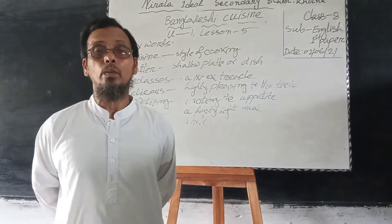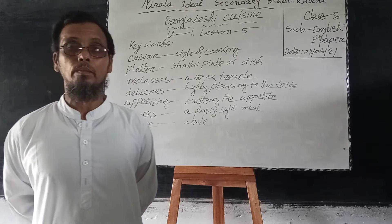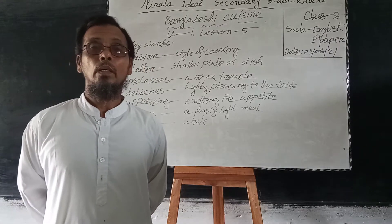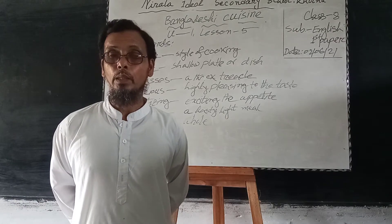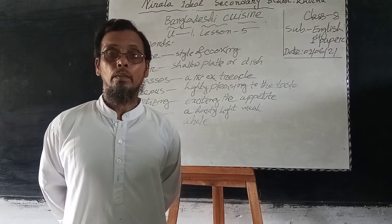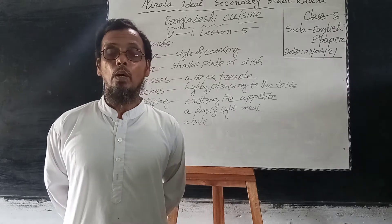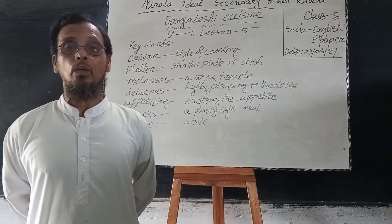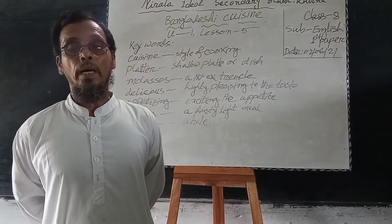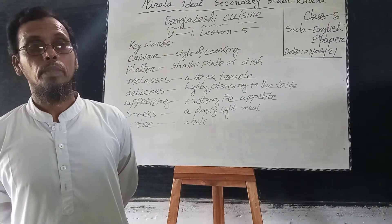Assalamu alaikum warahmatullahi wabarakatuh. Dear learners, how are you? I am fine. I think you are also fine by the grace of Almighty Allah. I think you are staying at home. Everybody will know that your school is closed because of coronavirus, and that is why you are staying at home. And you are following the rules of coronavirus for protecting yourself. Welcome to this class.